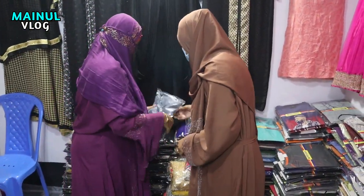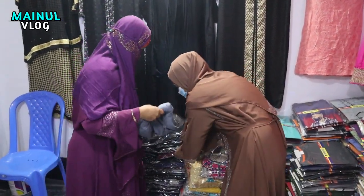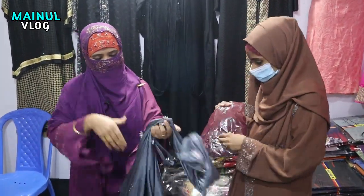This is the color of the color. I'm going to try to make a different color. Yes, it's a different color. How many of you are?